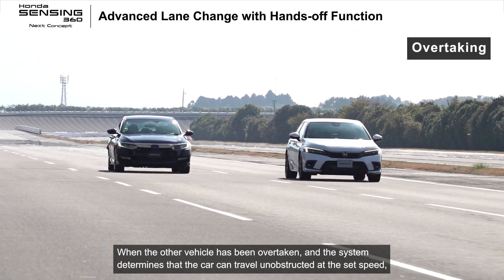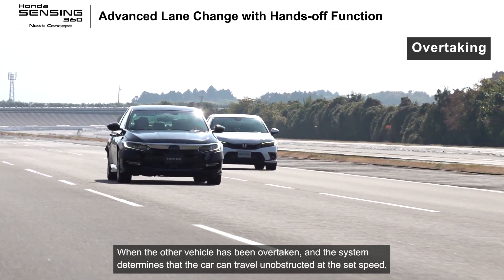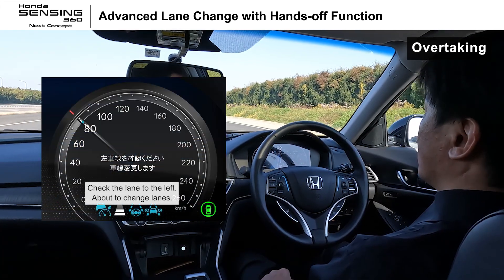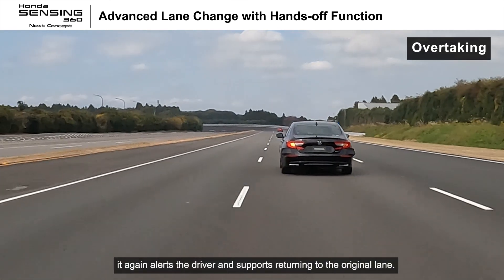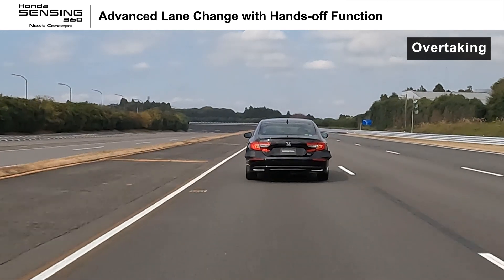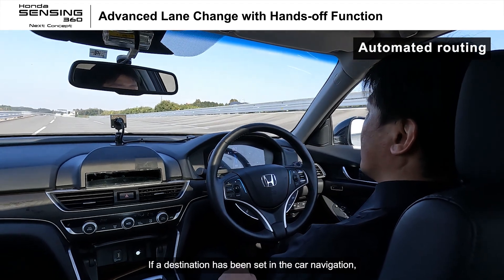When the other vehicle has been overtaken and the system determines that the car can travel unobstructed at the set speed, it again alerts the driver: '左車線を確認してください車線変更します' (Please check the left lane, changing lanes), and supports returning to the original lane.